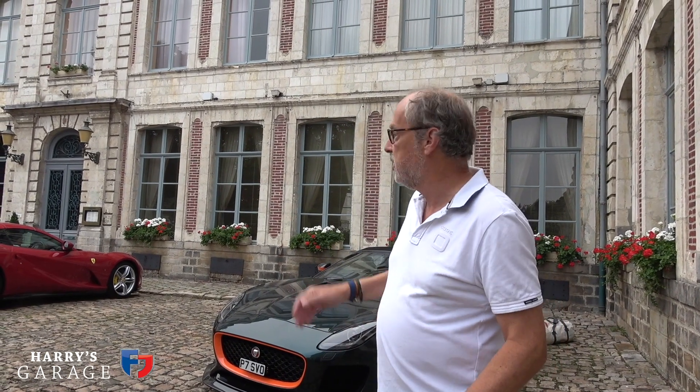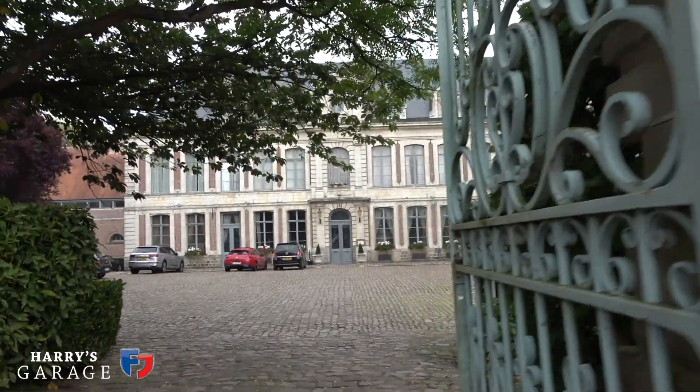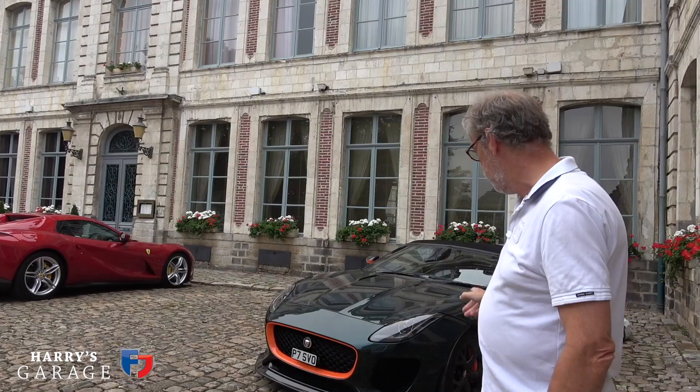Welcome to a new Harry's Garage. You don't find us in the garage for this one - we are in France. We're at a lovely hotel, La Chachouse, in Goni, just about 15 miles south of Calais, because we're on a road trip and we're in the Project 7.